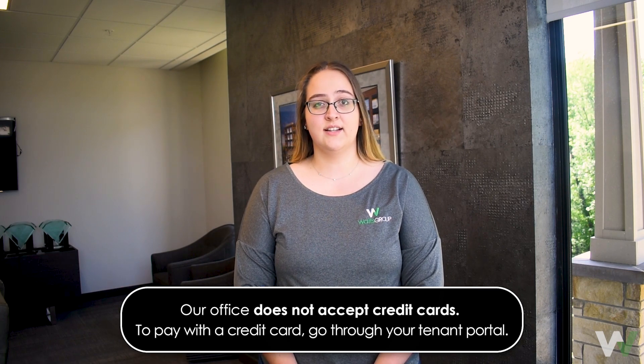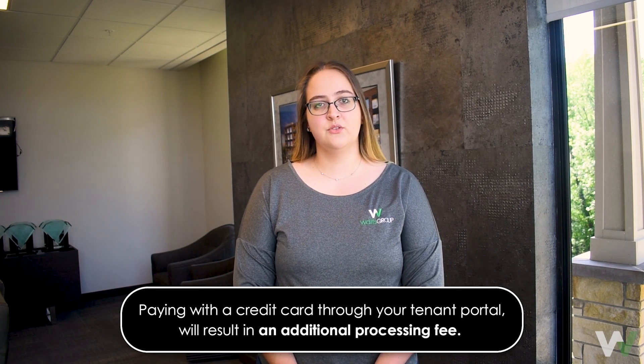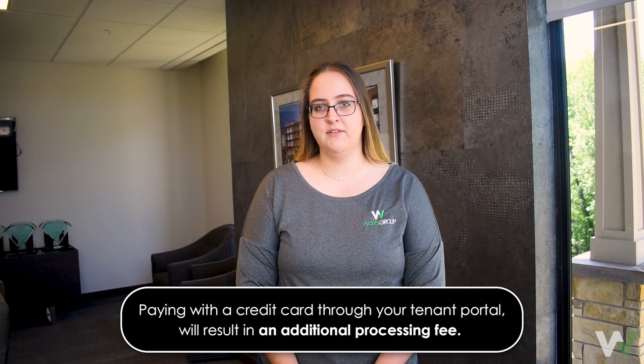Our office also does not accept credit card payments. If you prefer to pay with a credit card, you are able to do so through your online tenant portal. This service goes through a third party, so again, processing fees will apply.